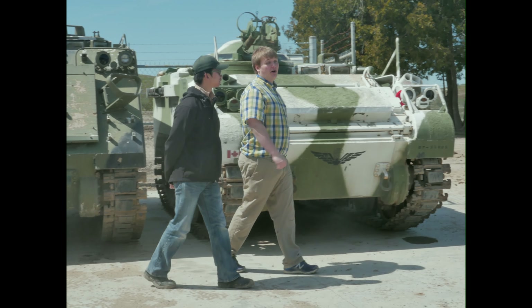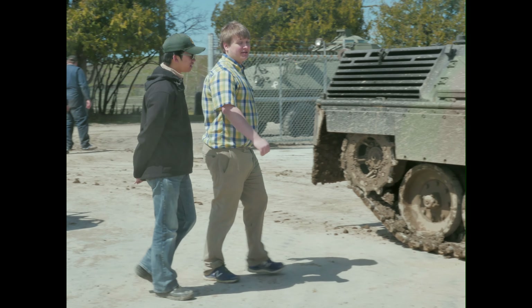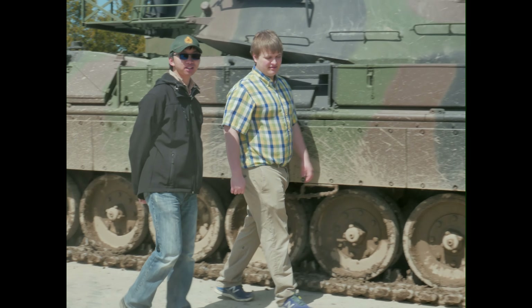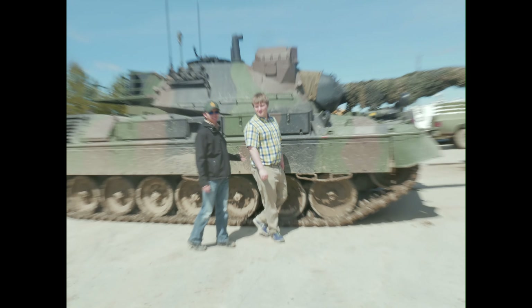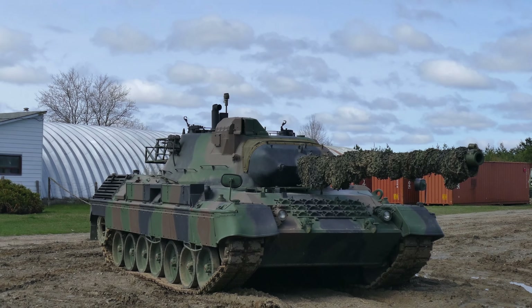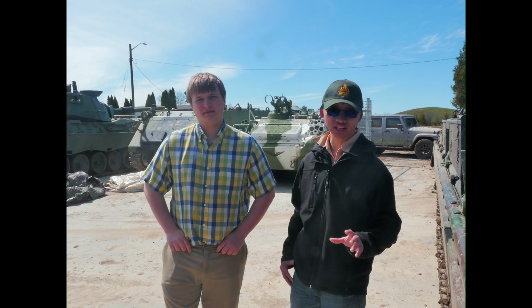So Sean, do you like cats? Especially the big cats. You mean like tigers and panthers? That's right. Well, that's good because today we're back at the Ontario Regiment Museum to check out one of their five Leopard 1s. Okay guys, this is just going to be a really quick overview video, but we're definitely going to revisit the Leopard 1 in the future because it's one of my favourite tanks.